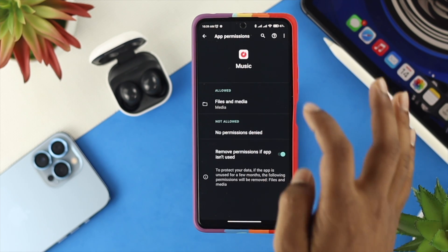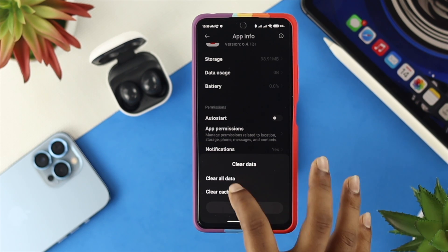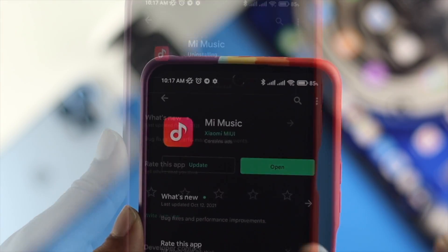After that, get back and you'll see the option called Clear Data. Tap on it, then tap Clear All Data and tap OK — your problem should be solved. If you still have the same problem, the last thing you can do is reinstall the application to solve your problem.